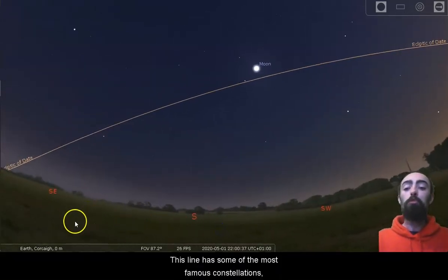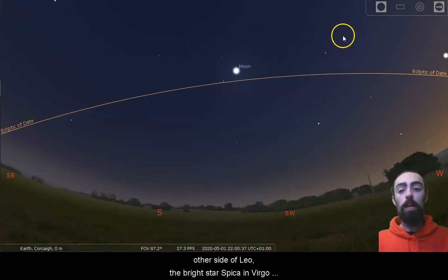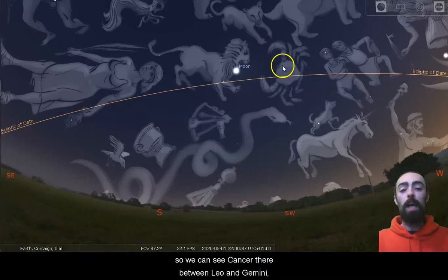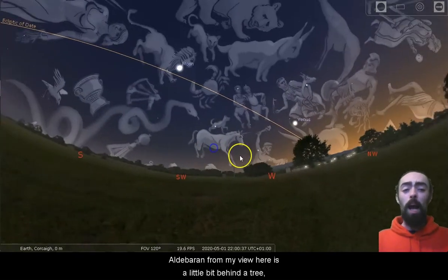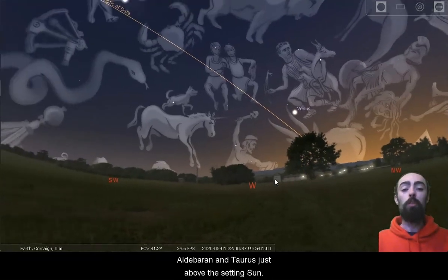This line has some of the most famous constellations. I've already mentioned our lovely constellation of Leo here. We've got Gemini just on the other side of Leo, the bright star Spica in Virgo is just down there. Some of the other constellations are a little bit fainter or a little bit lower. We can see Cancer there between Leo and Gemini, and Libra just underneath Virgo. Aldebaran, from my view here, is a little bit behind a tree, but if you don't have a big tree like this, you should see Aldebaran and Taurus just above the setting sun.